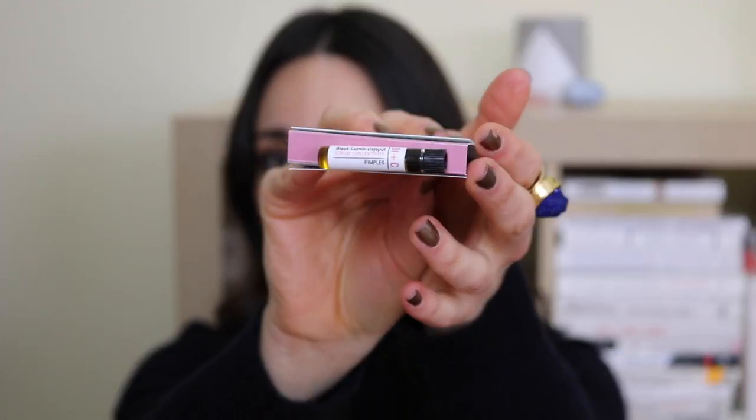They also threw in one of these little Audacity boosters — this is the Black Cumin cashput serum concentrate, I think it's for pimples. This will probably go in my giveaway bag. Speaking of which, I have two big bags full of products: things that are older I'm not using or disappointing products, and then giveaway products for friends. I've been going through a big overhaul, as you can tell.